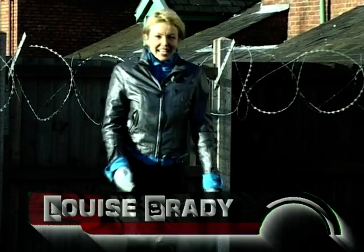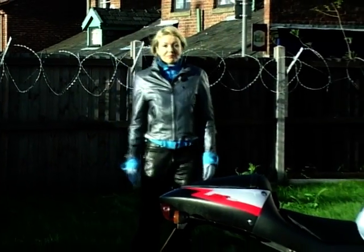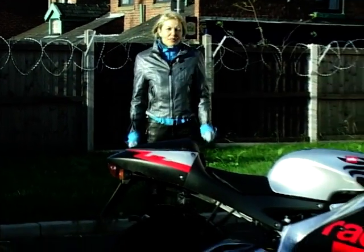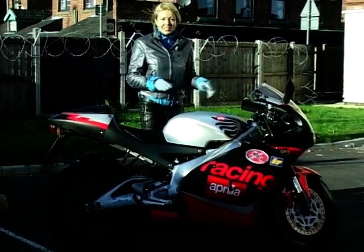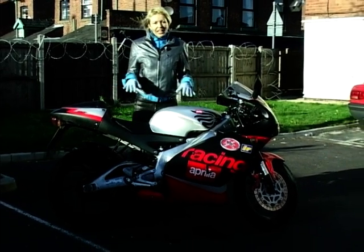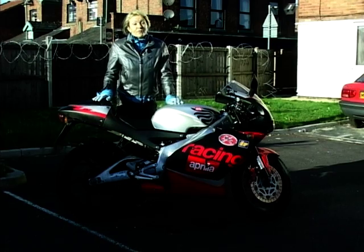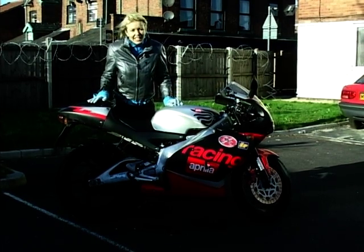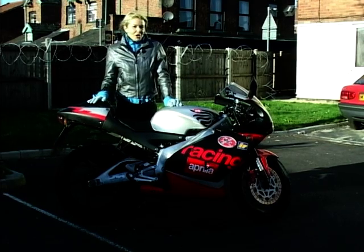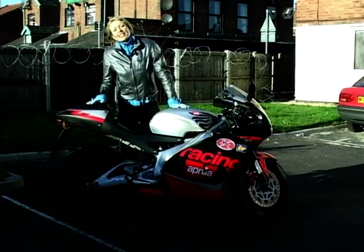Some manufacturers like Ducati build bikes for the track and then produce a road-going version. The Japanese tend to do it the other way around, producing a road bike and then developing it further by taking it racing. Aprilia, for example, build their sports bikes on experience and have plenty of it. They spent years and fortunes racing in the GP paddocks around the world and have come up with bikes like this one.